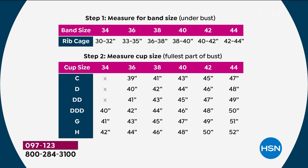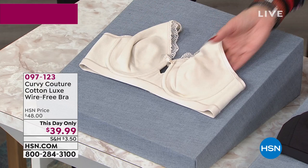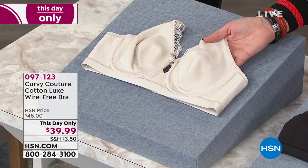They're soft, they're comfortable, they're beautiful. You have three color choices: the natural, which has just a little touch of lace — these are so smooth under sweaters, t-shirts, and turtlenecks, you can't see anything, completely seamless. I personally love that they're not padded — no big bulky padding. And here is the black.